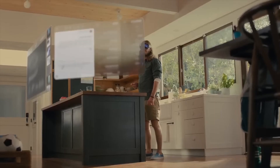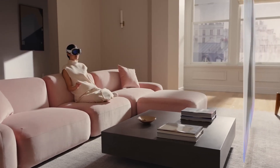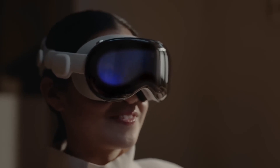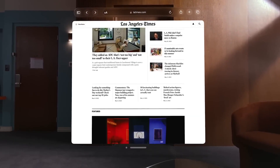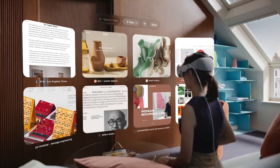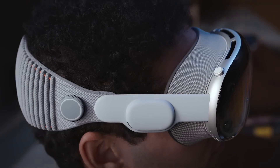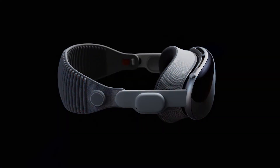Moving on to the display, the Vision Pro boasts two custom micro OLED displays, delivering real 4K resolution per eye. This means you'll get crystal clear text and an immersive viewing experience. The high-resolution display combined with Apple's eye-catching design is undoubtedly a strong selling point for this headset.